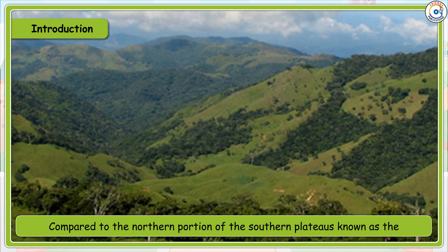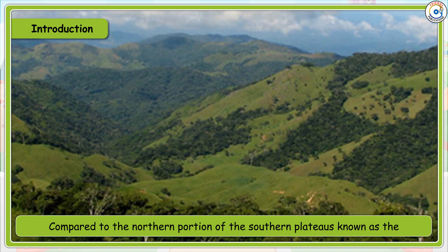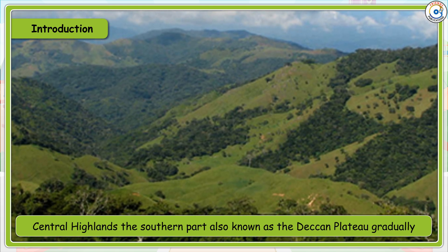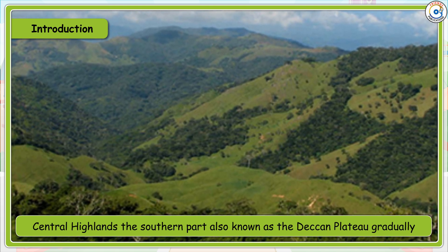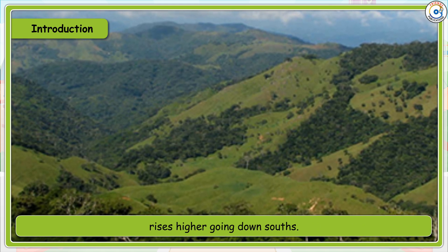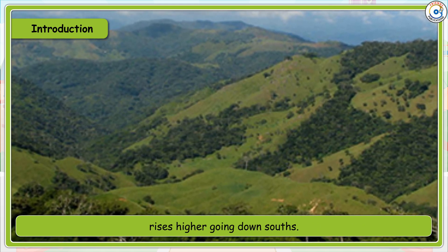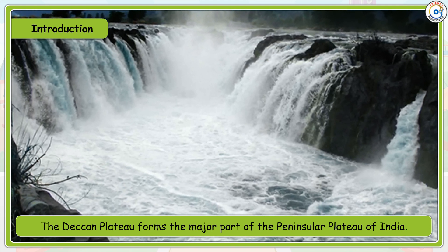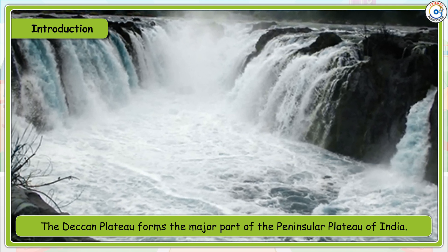Compared to the northern portion of the Southern Plateaus, known as the Central Highlands, the southern part, also known as the Deccan Plateau, gradually rises higher going down south. The Deccan Plateau forms the major part of the Peninsular Plateau of India.